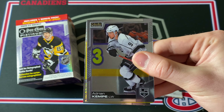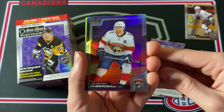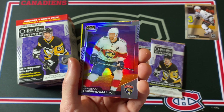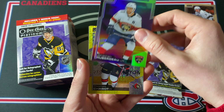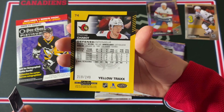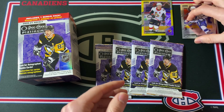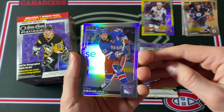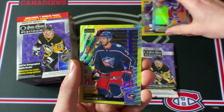Adrian Kempe, and then a sunset of Jonathan Huberdeau — very nice, I think that's an amazing looking card just because of the palm tree in the background and the fact that he plays for Florida. Then a Thomas Chabot, and this is actually a numbered card — a yellow tracks out of 249, that's pretty nice. Then a Stephen Stamkos space card, Pierre-Luc Dubois, and then a Mika Zibanejad rainbow parallel.